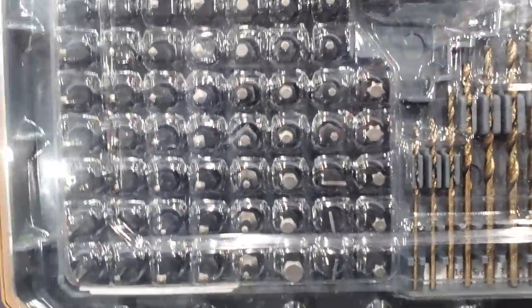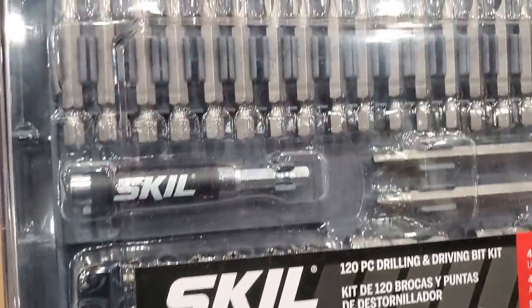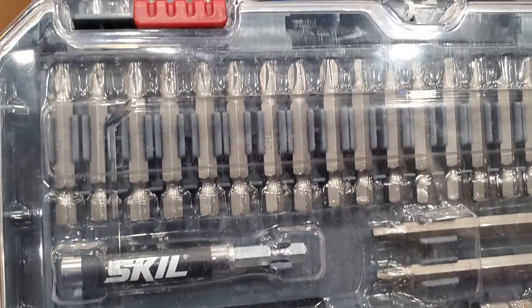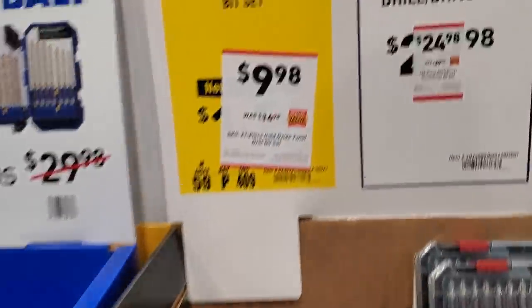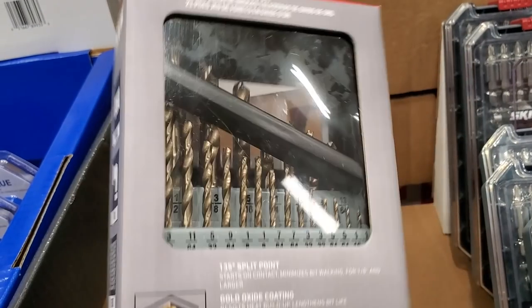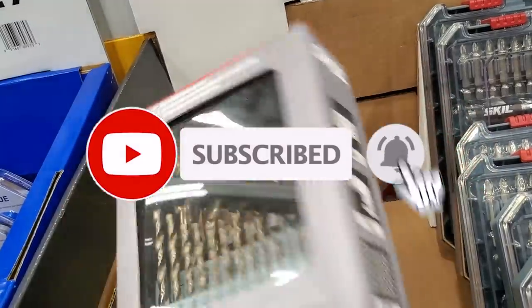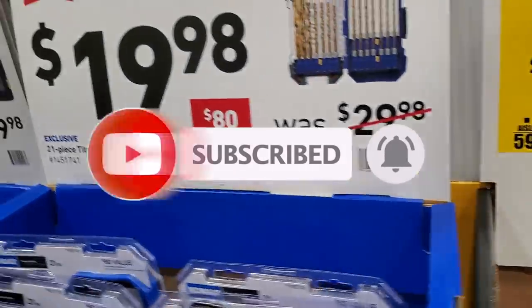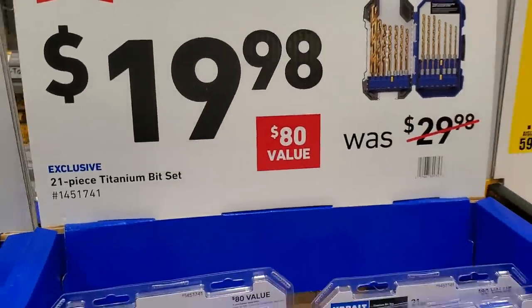The Skill bit set has star bits, square bits, hex bits, two-inch bits, a magnetic sleeve, three-inch bits, and spade bits — a lot in there. It's a good DIY kit. $9.98 for this 21-piece black-and-gold twist set — not the best bits but they work for DIY or if you need something cheap as a professional.